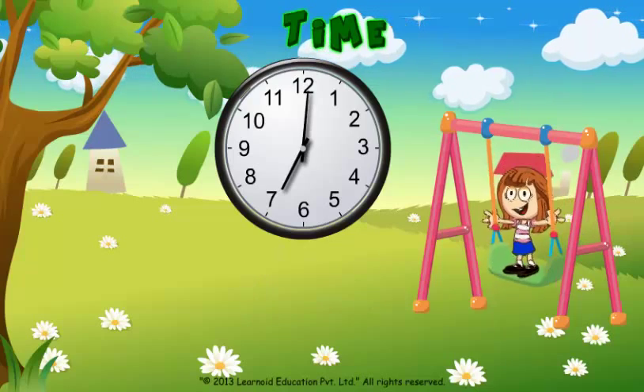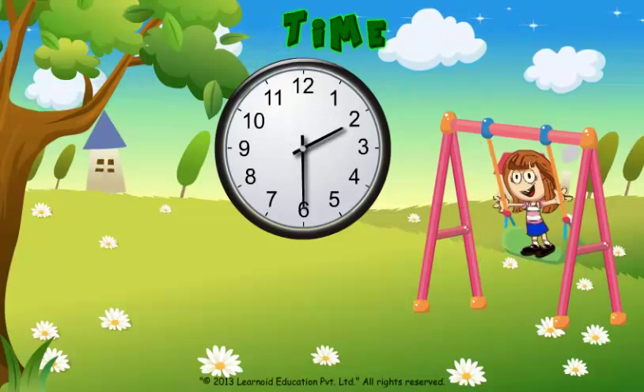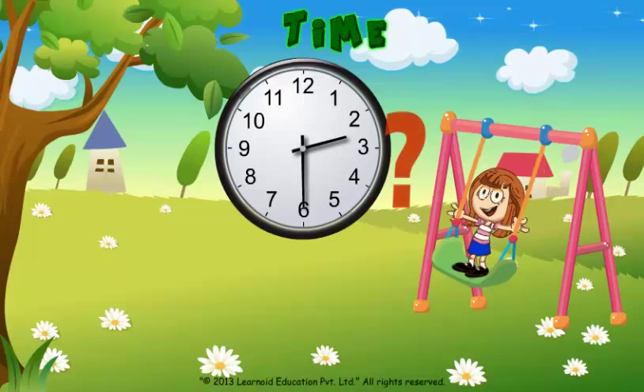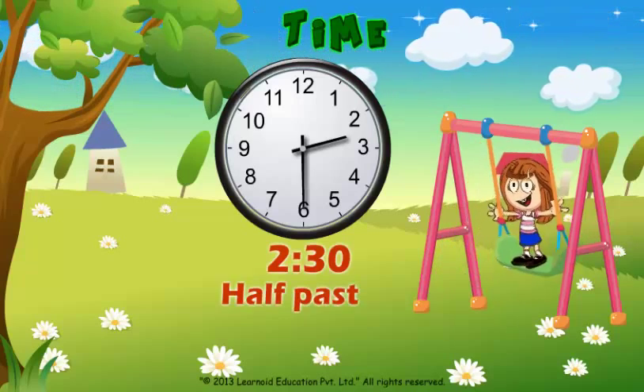When the minute hand is on 6 and the hour hand is between 2 and 3, what time will it be? We will read the time as 2:30 or half past 2.